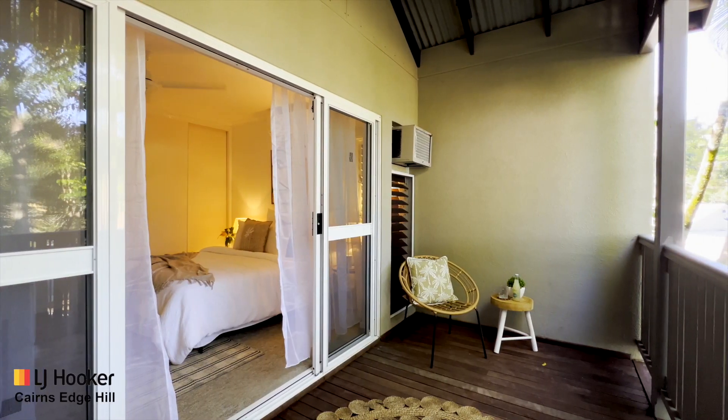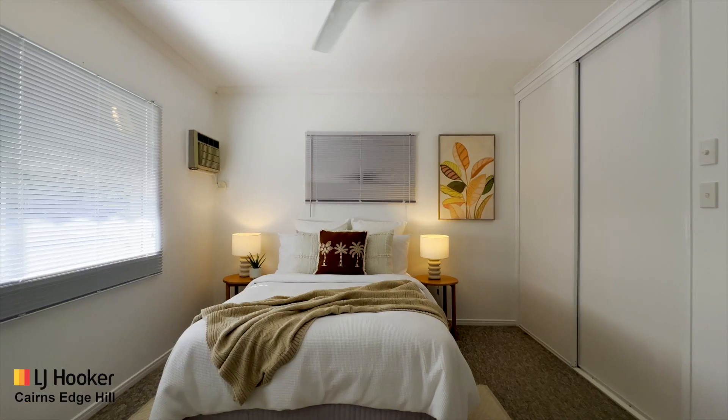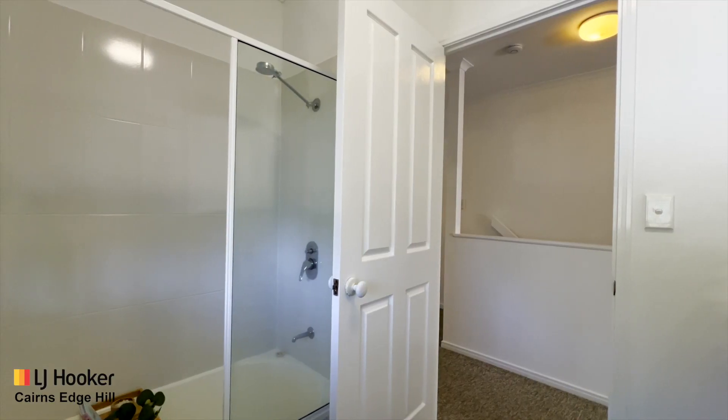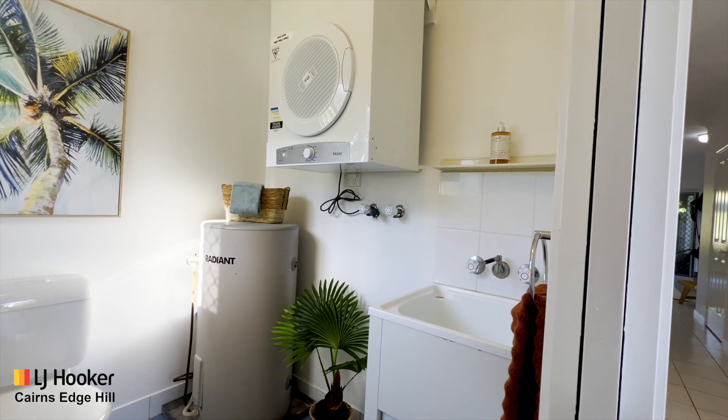The master bedroom opens onto a private deck. Other additional selling features are freshly painted interiors, a secure single lock-up garage, fully screened and air conditioned throughout, an in-ground swimming pool for the complex, and the convenience of local transport near your front door.